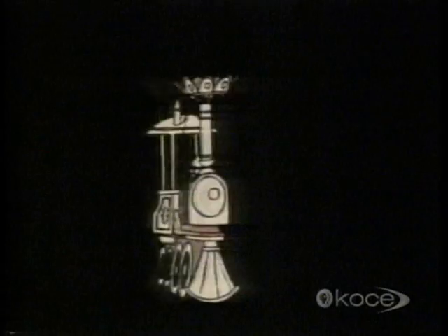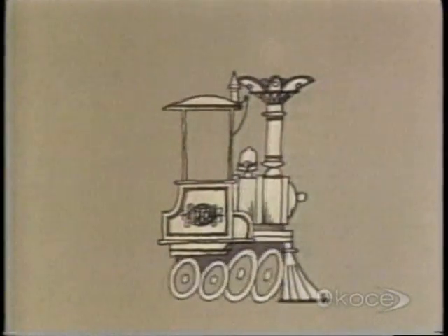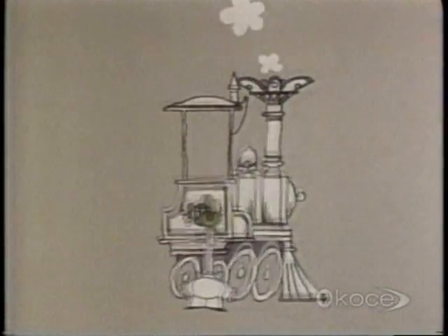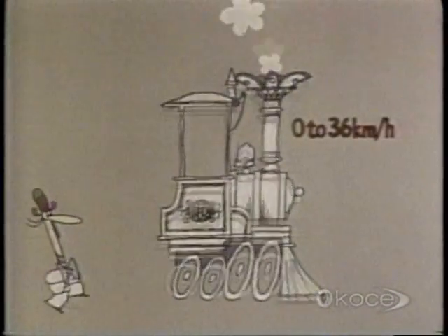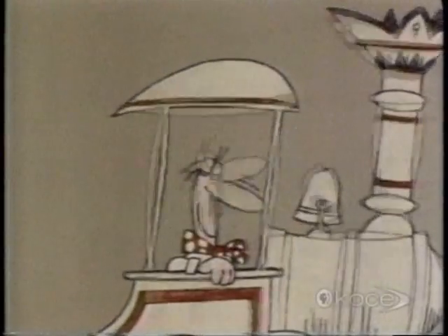Take this locomotive, for instance. It's a very old steam engine, and it can only do 36 kilometers an hour. But its acceleration is surprisingly good — it can get up to this speed in only 10 seconds.